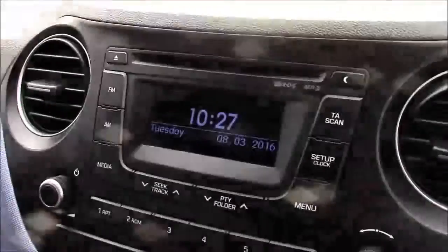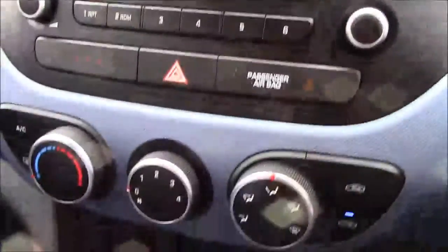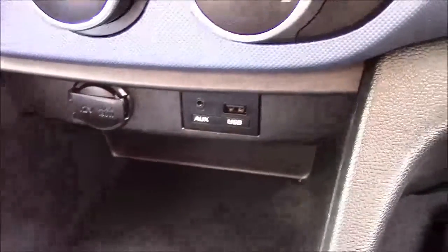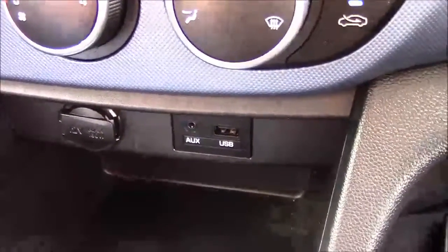Moving onto the centre console, you have your CD radio display, and just below that your various climate control settings, and even further below that your various power outlets such as your auxiliary port, a USB port, and a 12 volt power socket for all your various gadgets.